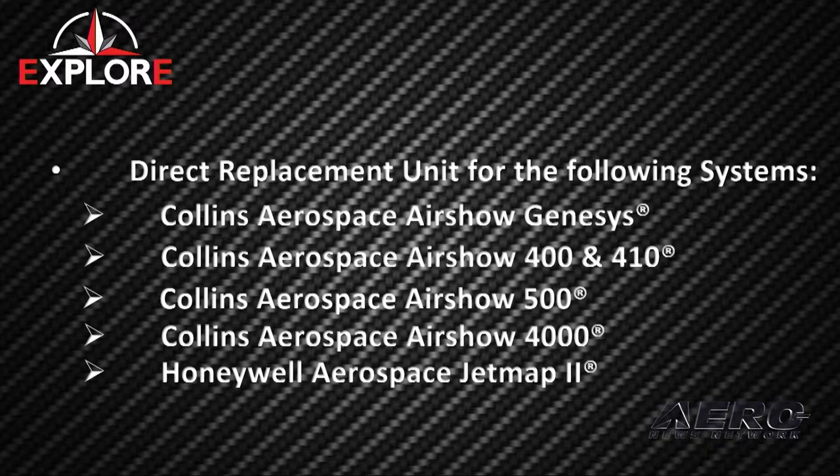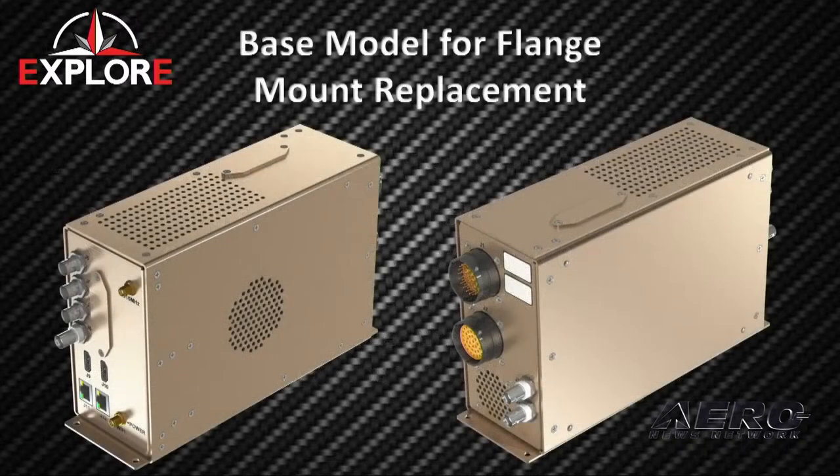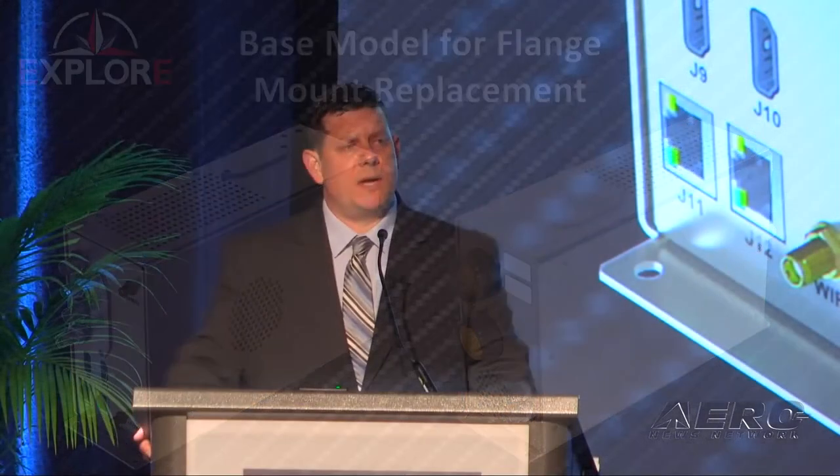By utilizing an adapter tray, we take the configuration and adapt to the wiring of the aircraft. The base model is a flange mount unit that is again a direct replacement for the flange mount units in the industry right now. The connector simply snaps on and bolts in place where the existing mounts are.